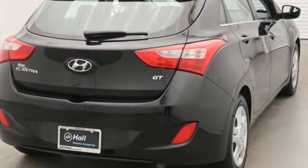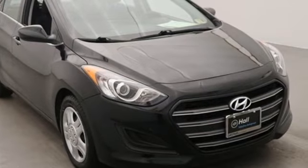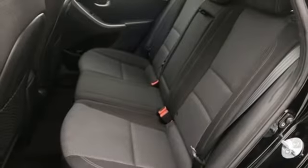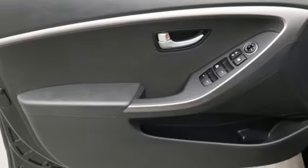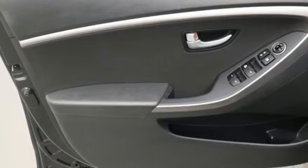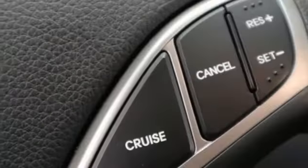And with features like these, every drive is a pleasure. Bluetooth wireless audio streaming, power heated mirrors, manual telescoping steering column, manual tilting steering column, new engine, rear lip spoiler, gas pressurized shocks, and automatic transmission.